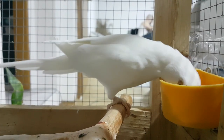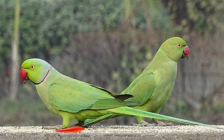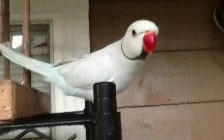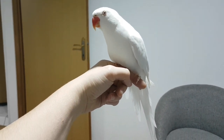Original Indian ringnecks that breed in the wild have green color and males have a red-black ring. There are white males with a black ring, but those are albino ringnecks, and albino males don't have rings.